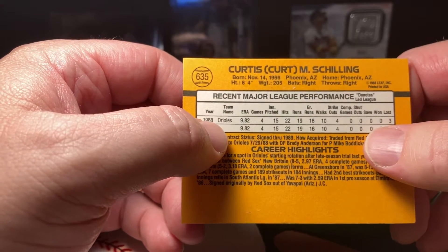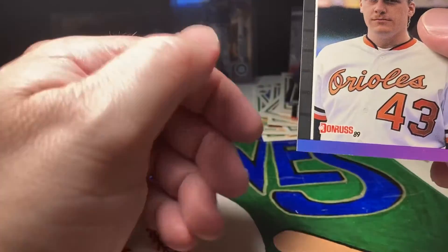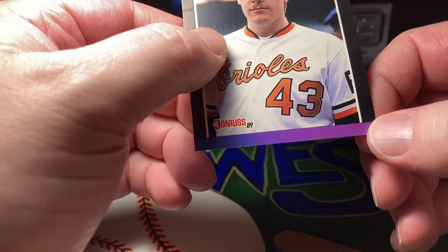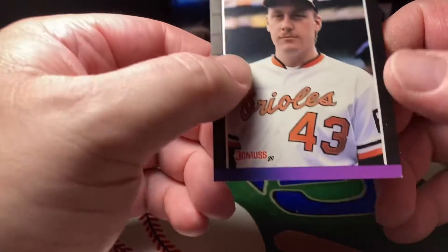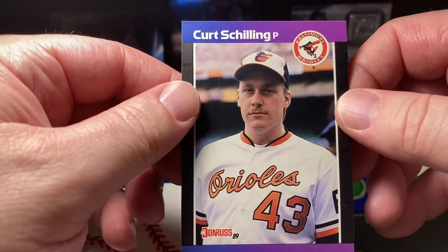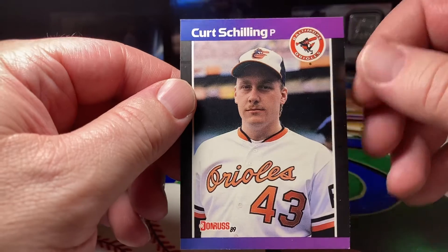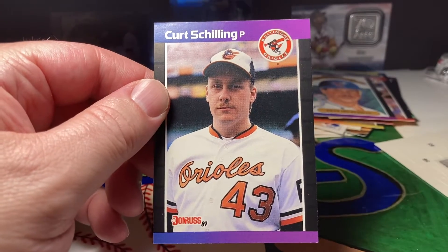He lived in Phoenix, Arizona. The bottom right corner has a little white spot on it, but not bad. Alright you guys, thanks for tuning in for Throwback Thursday — got a Kurt Schilling rookie here.